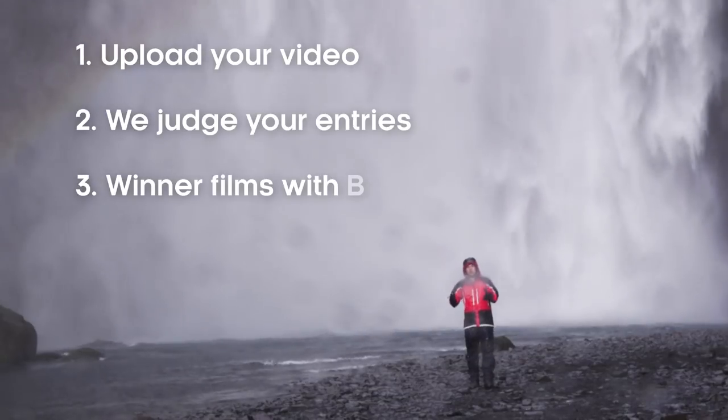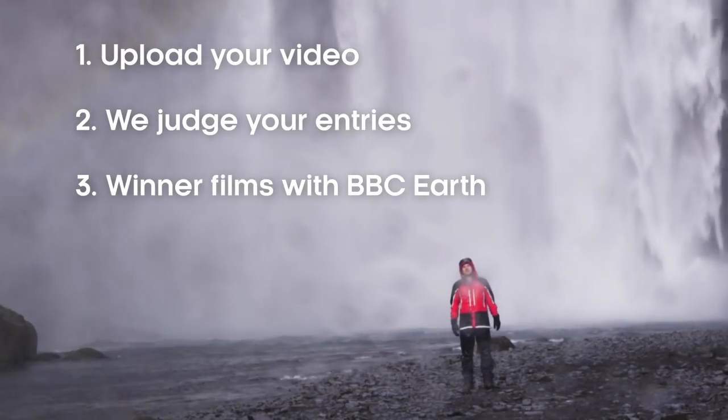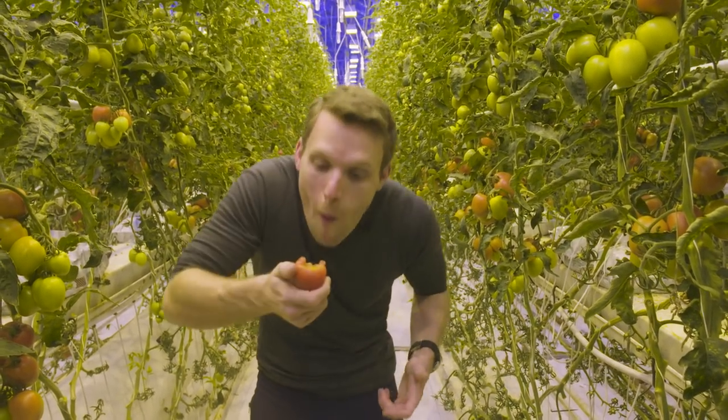Then one lucky winner will get the chance to present a four-part series here on one of the BBC Earth YouTube channels. So you too could be getting up close and personal with amazing animals, or getting your teeth into some cutting-edge science. That's a juicy one.